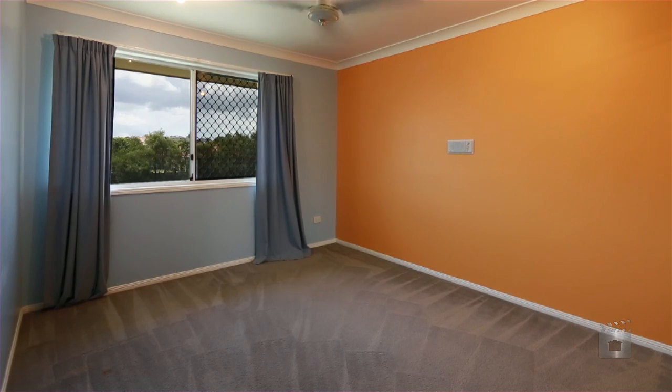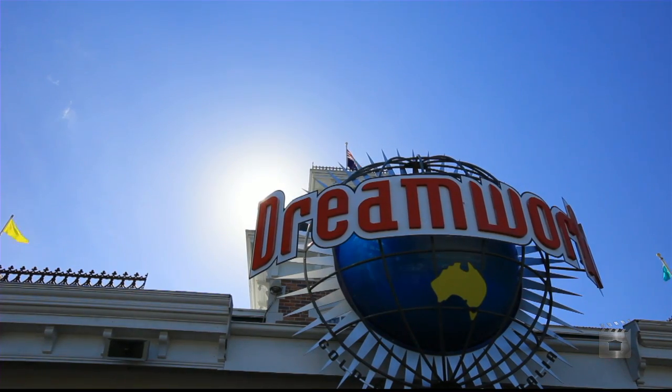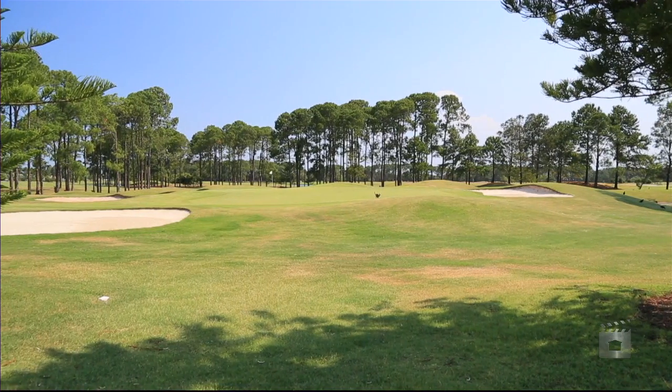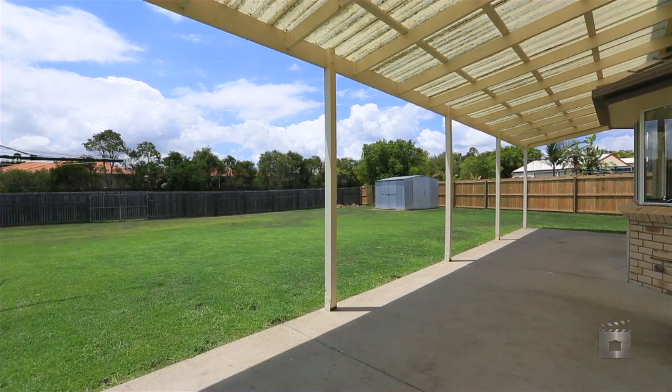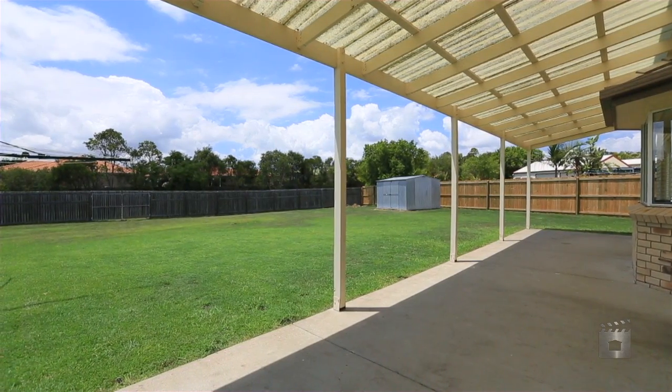Ormeau is strategically placed midway between Brisbane and the Gold Coast. So if you are looking for a rural feel lifestyle but want all of the amenities of suburbia at your front door, this is a must inspection.